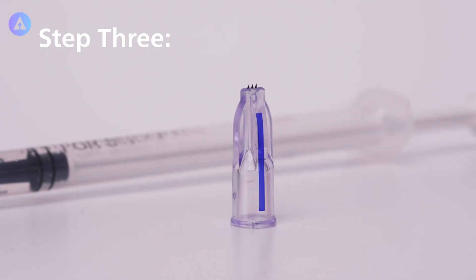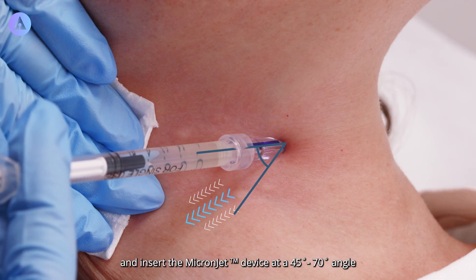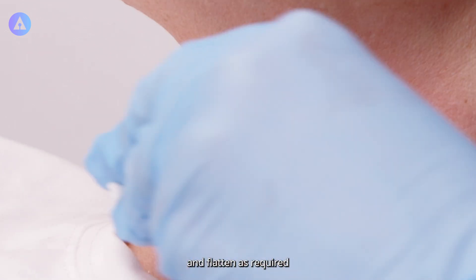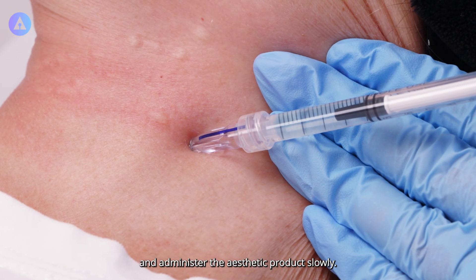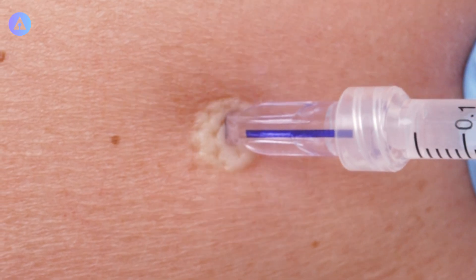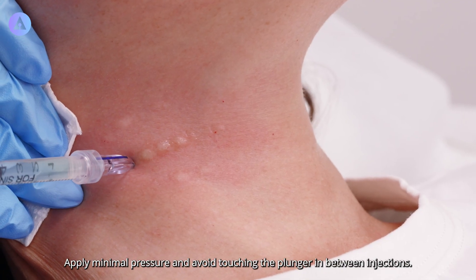Step 3. Make sure to stretch the skin tightly and insert the MicronJet device at a 45-70 degree angle until a shallow indentation is formed, and flatten as required to reduce injection pressure and administer the aesthetic product slowly. Apply minimal pressure and avoid touching the plunger in between injections.